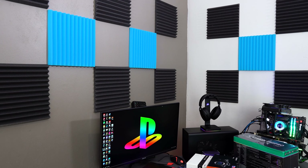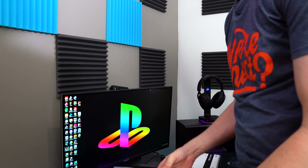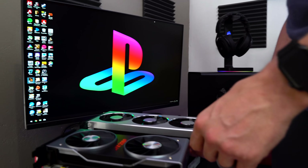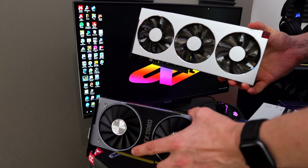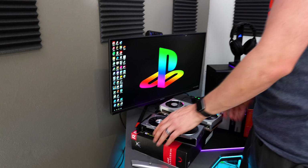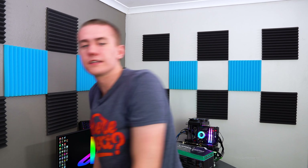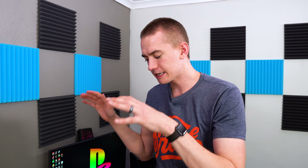Both NVIDIA and AMD have knocked it out of the park with reference designs this generation — these are just super gorgeous, super sleek, and I love it. So that's a lot of money spent on graphics cards. I'm planning on doing something similar with the Radeon 7 — going back 10 years with the CPU, combining that with the Radeon 7 and just enjoying bottlenecks for a while.